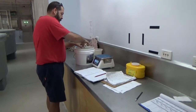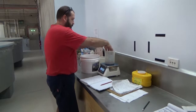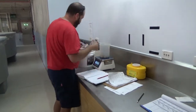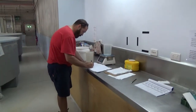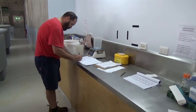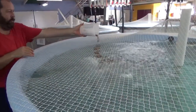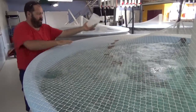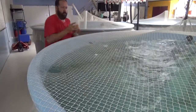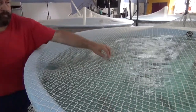Fish are fed to satiation five days per week in summer and three days per week in winter. The weight of food fed to each broodstock tank should be recorded — about 100 grams. Larger food items can be dropped through a feeding hole cut into the tank netting, while small food items such as pellets or giant mealworms can be scattered across the tank netting and will drop through into the tank.